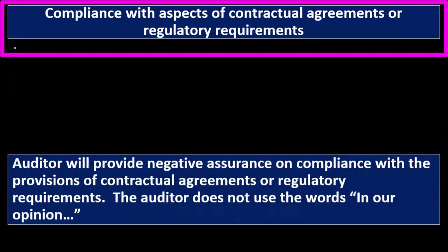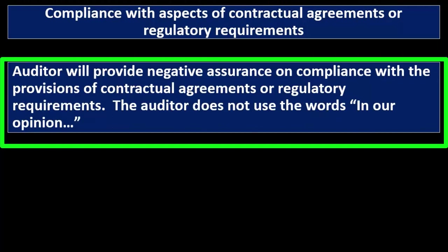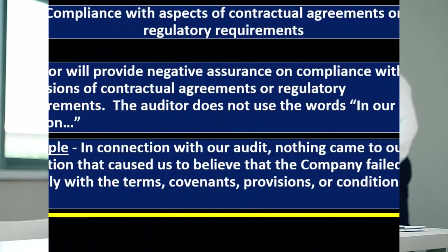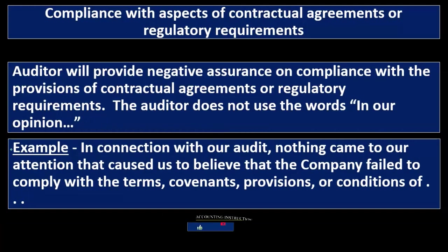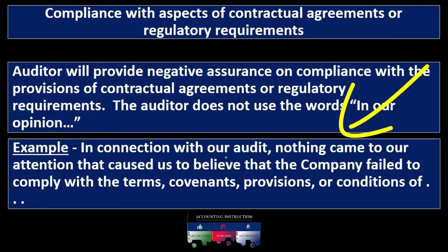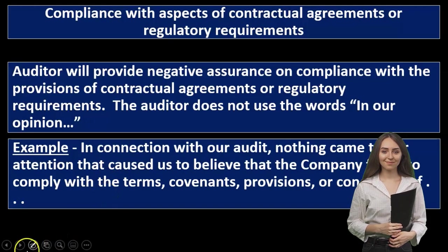Compliance with aspects of contractual agreements or regulatory requirements — the auditor will provide negative assurance on compliance with the provisions of contractual agreements or regulatory requirements. The auditor does not use the words 'in our opinion.' Instead, when a CPA firm does this type of audit, the language looks something more like this example: 'In connection with our audit, nothing came to our attention that caused us to believe that the company failed to comply with terms, covenants, provisions, or conditions.' Notice that negative, disclaimer-type language — kind of lawyer talk. We did conduct the audit and gathered evidence; nothing came to our attention within the audit engagement that caused us to believe the company failed to comply with the terms, conditions, and provisions.